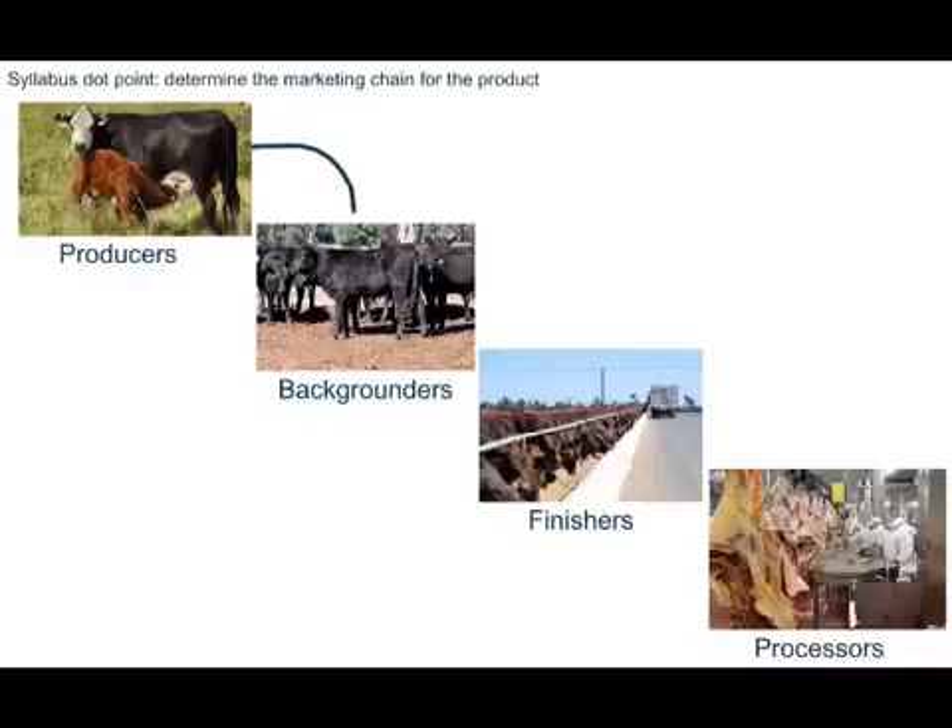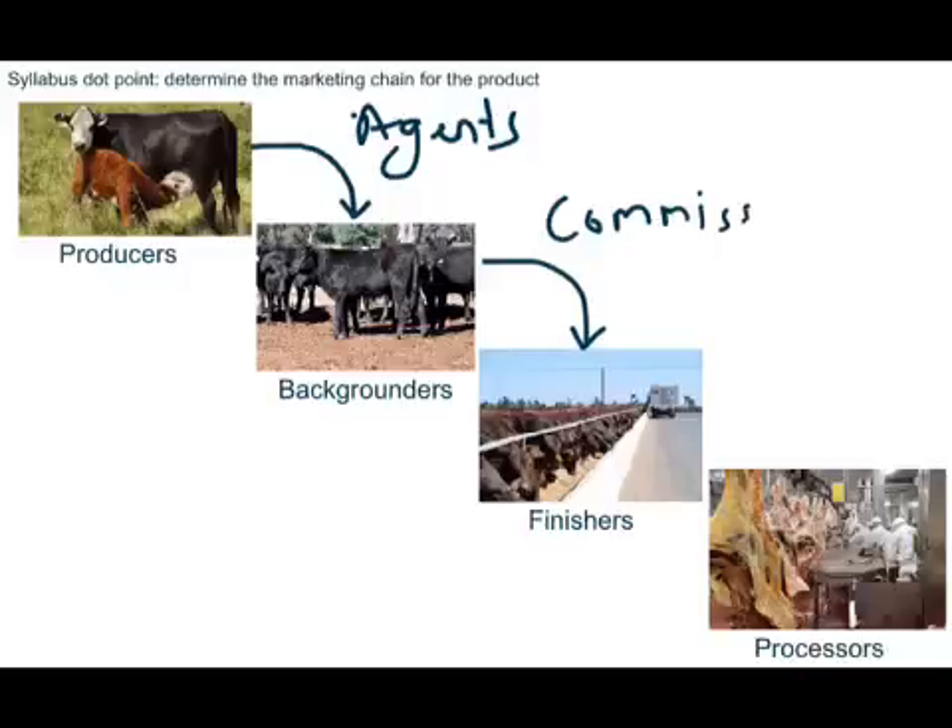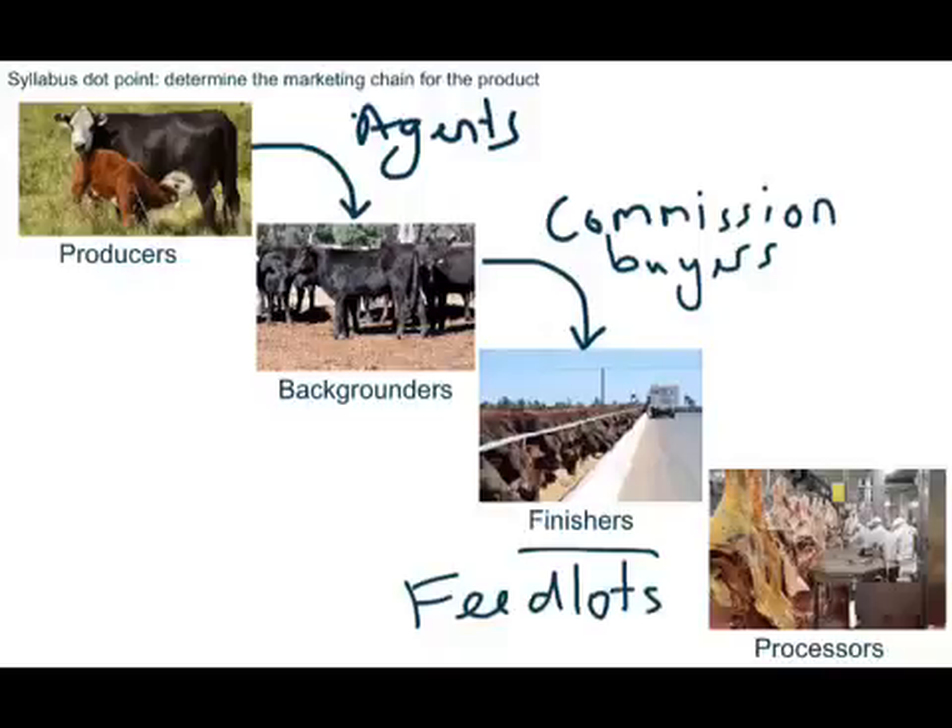The next step in the chain is the backgrounders. The producers use agents generally, whose job is to source livestock and facilitate the buying and selling of livestock. The role of backgrounders is to buy in these young stock from breeders and either finish them on grass, or fatten them up enough so that they can be finished on grain later on. Commission buyers are the intermediaries in this case that buy, usually on commission, for feedlots. Finishers are feedlots, and their job is to buy in stock, finish them on grain, and then they go on to be slaughtered.